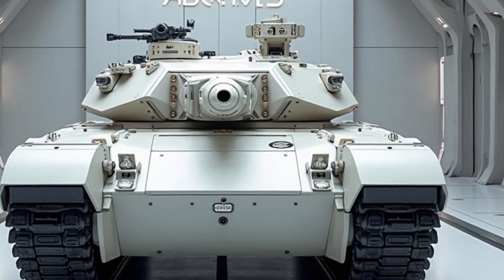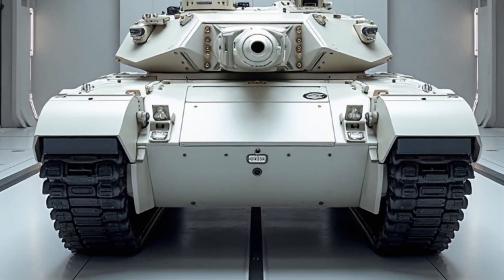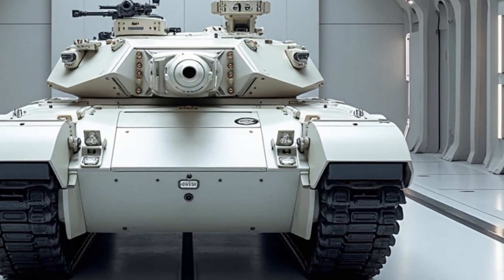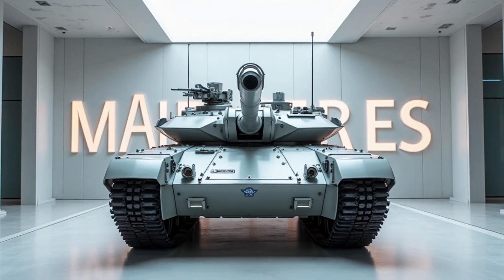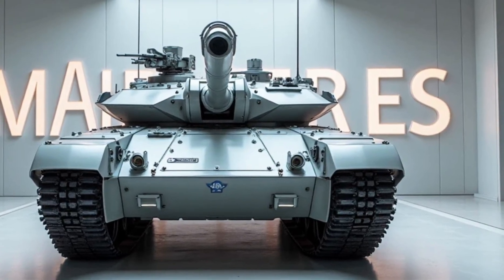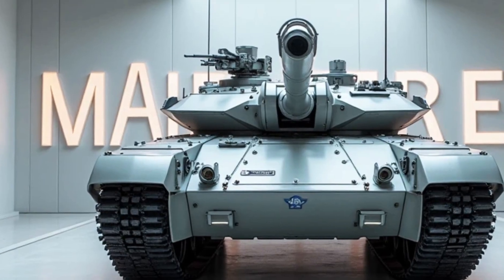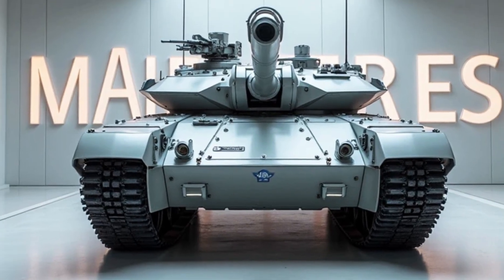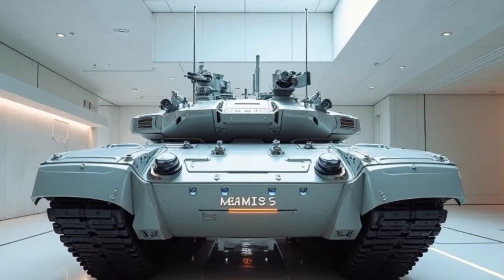At the heart of the M1E3 Abrams lies its upgraded propulsion system, replacing the older gas turbine engine with a state-of-the-art hybrid diesel-electric powertrain. This shift offers numerous advantages, including improved fuel efficiency, reduced maintenance requirements, and quieter operation, which enhances stealth capabilities on the battlefield. The hybrid system also enables the tank to operate in an all-electric mode for short durations, allowing it to traverse hostile environments with minimal acoustic or thermal signatures.